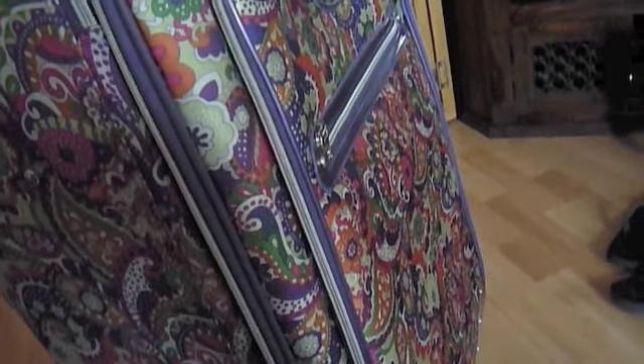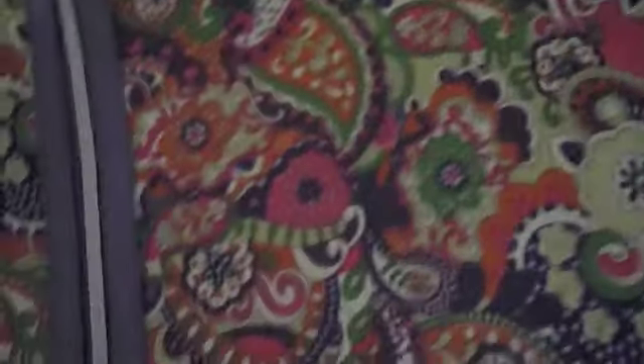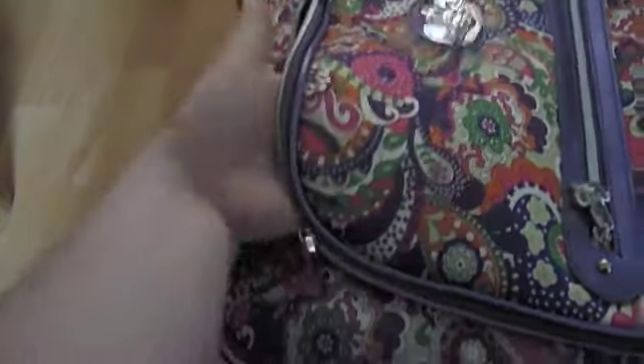I've got a navy blue one and a powder blue one, but I wanted one with a cool pattern. It's got this weird silky feel to it. It has a lot of zips — like one on the front — and then another pocket in here where you can put more stuff.